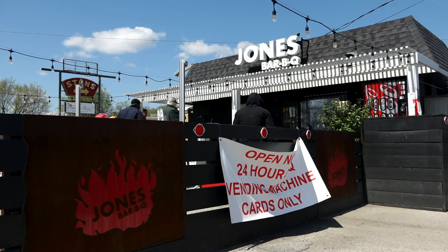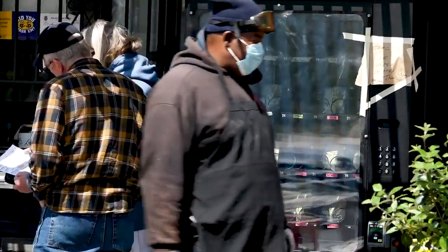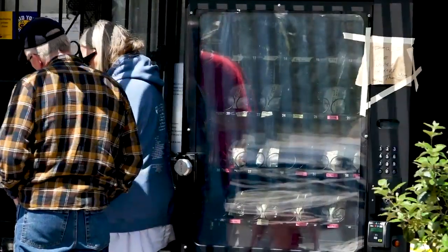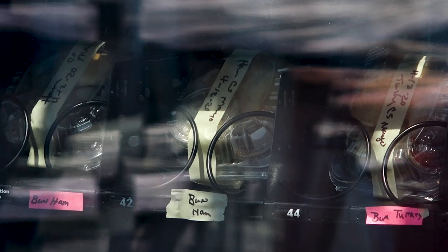We have beef sandwiches in there, we have rib tips, we have burn-ins, we have chicken. The other day we put some cake in there for dessert. And we have turkey and ham.